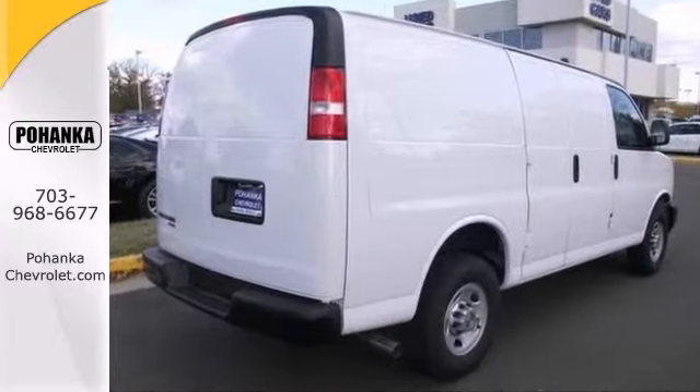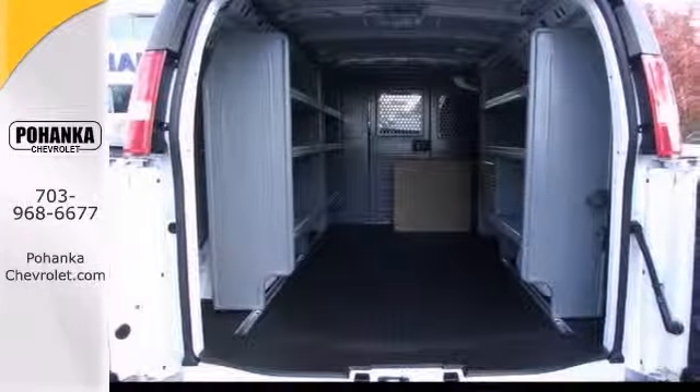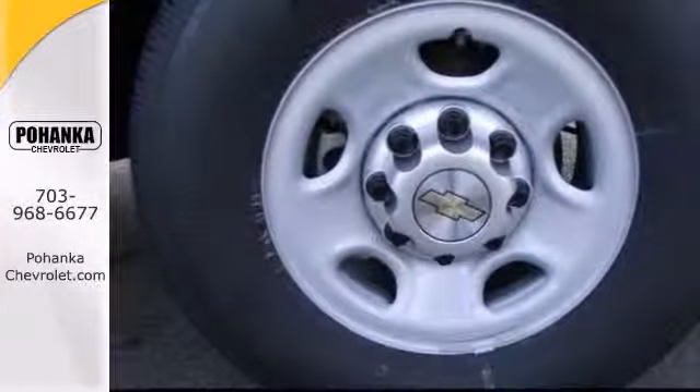Its many features include anti-lock brakes, traction control, and interior bins and shelving. It also has a safety bulkhead and the convenience package.